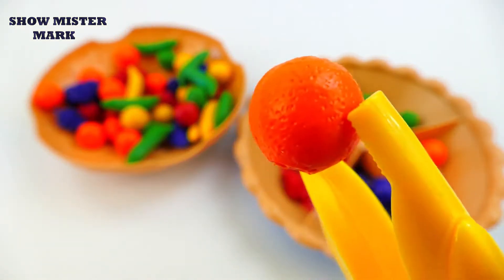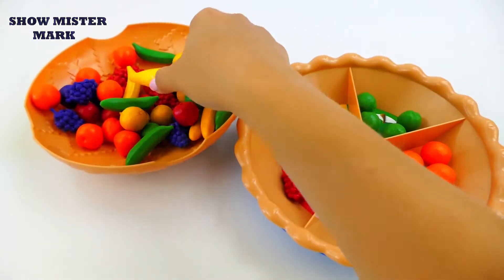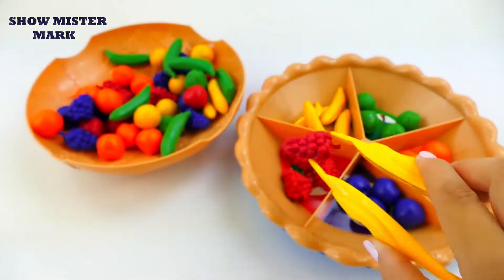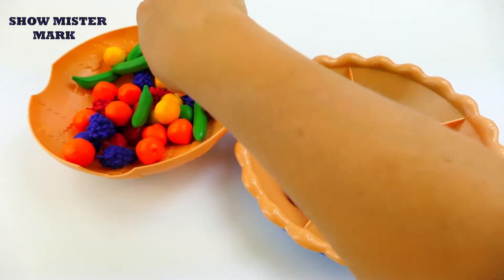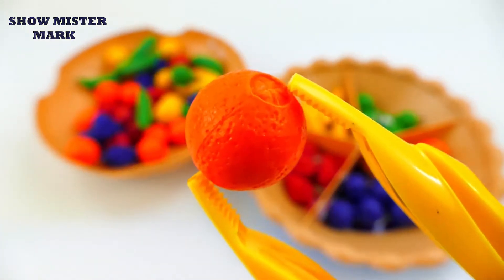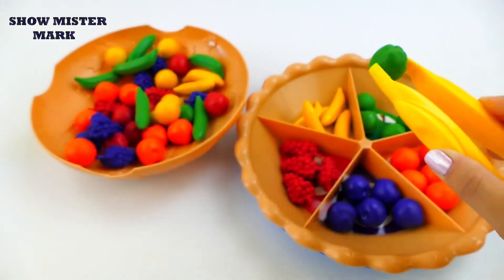Orange orange, green apple, green apple, yellow banana, red grape, purple plum, orange orange, green apple.